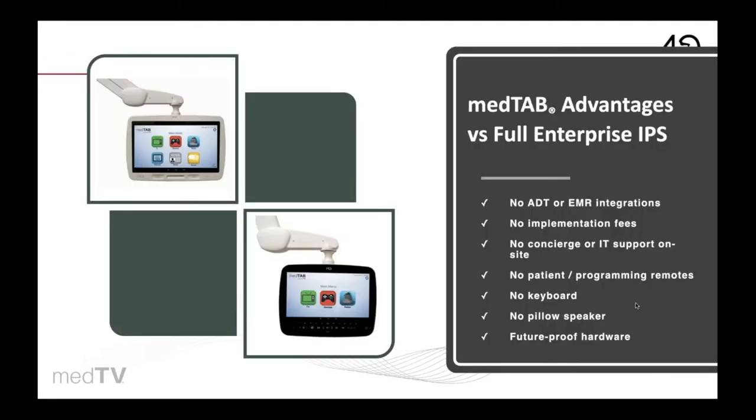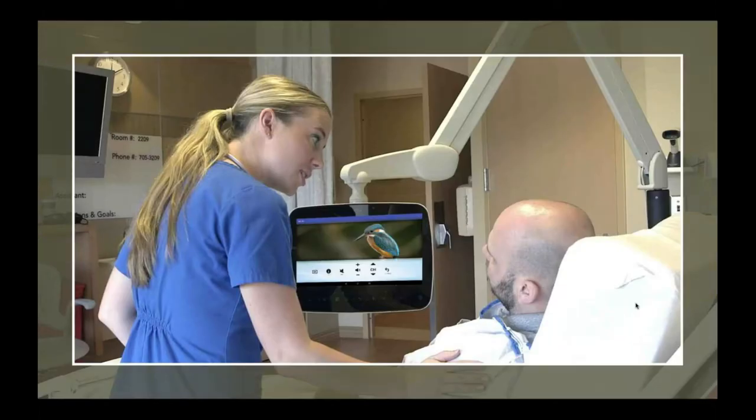MedTab is easy to implement versus full interactive patient engagement systems. There is no integration to ADT or EMR, no subscription fees, no extra IT, or on-site support staff needed. It can grow with you as your facility needs grow, from simple touch screen entertainment with TV, games, and relaxation. Patients love the simple TV navigation using the touch screen controls.